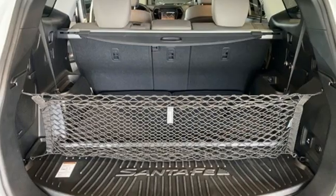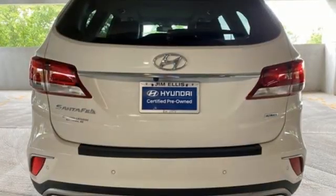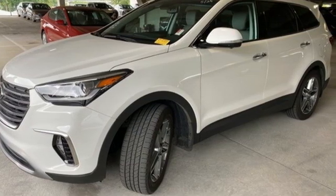Cars.com notes that highway cruising is a strong point. The Santa Fe's cabin is quiet and its ride smooth. Hyundai's attention to detail means a better driving experience for you. See it for yourself when you take it for a test drive.